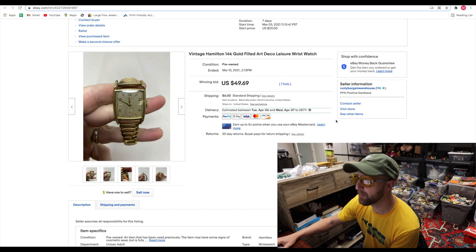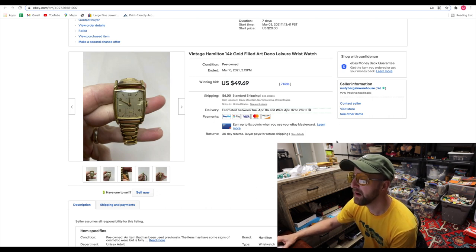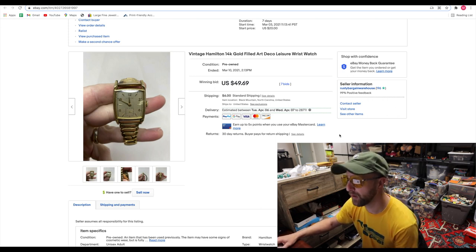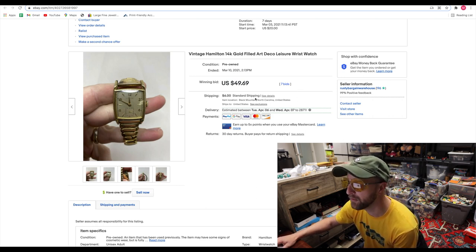This was a vintage Hamilton 14-karat gold wristwatch that I bought for $10 at an estate sale. They did not realize it was gold-plated or gold-rolled. I got seven bids on this sucker — it did not even work, it was not functioning. So somebody wanted it to either melt it down for the gold or repair it and resell it.